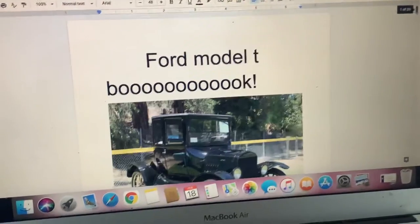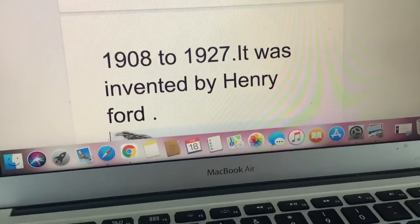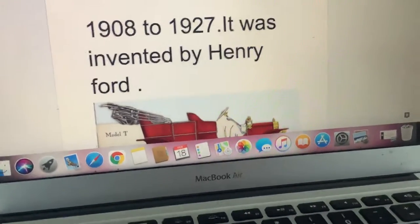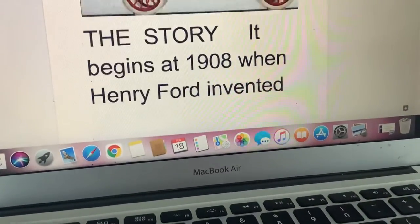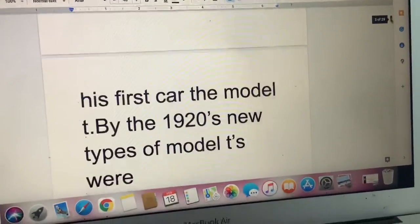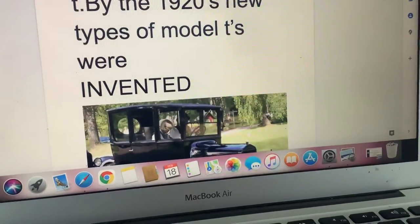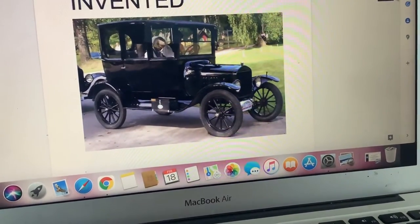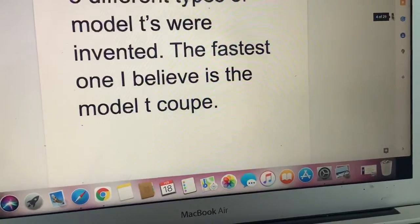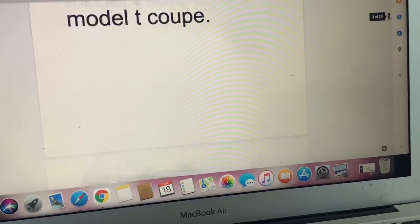Ford Model T — The Ford Model T book! This is a Ford Model T, an old car from 1908 to 1927. It was invented by Henry Ford. The story began in 1908 when Henry Ford invented his first car, the Model T. By the 1920s, new types of Model T's were invented. About five different types of Model T's were invented. The fastest one, I believe, is the Model T Coupe.